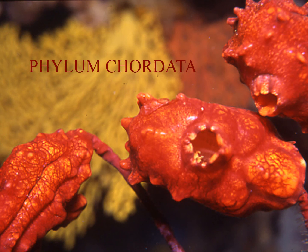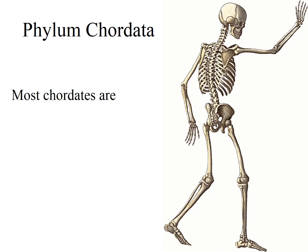Welcome to the 31st video of the marine invertebrate biology lecture series and the first video on phylum Chordata — maybe the only video. Most chordates are actually like us: they have backbones, they are vertebrates. But we are focused on invertebrate class, so we're looking at the non-vertebrate members of chordata.